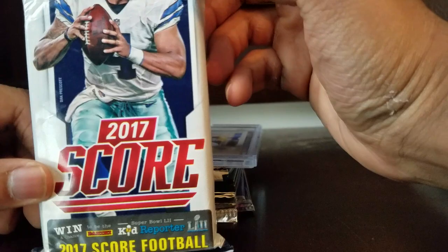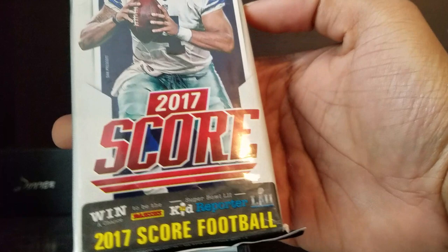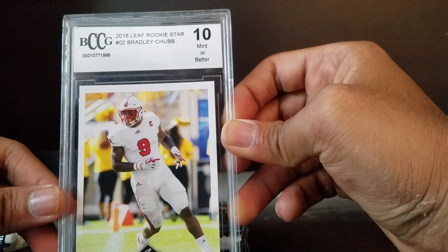2017 Score with Dak on the front - he thinks he's worth like 30 million per year. The graded card is a Bradley Chubb rookie - he tore his ACL so he's out for the year with the Broncos, but it's a BCCG 10, so it's pretty much a perfect card. I don't know how much it's worth especially being a Leaf card, but it's a good rookie and I'll take it.